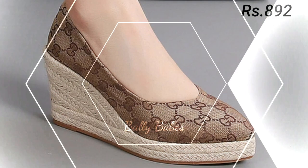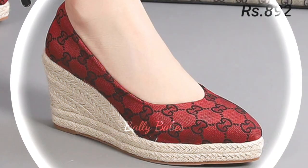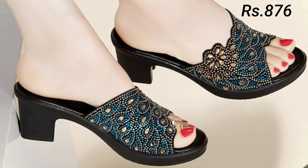If you are looking for a more formal footwear option, you might want to consider a pair of heels. Heels are a classic choice for any formal occasion, from weddings to business meetings. They add height and elongate your legs, making you feel confident and powerful. Some popular types include stilettos, kitten heels, and block heels.